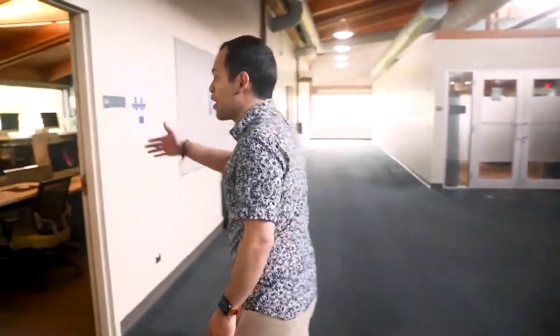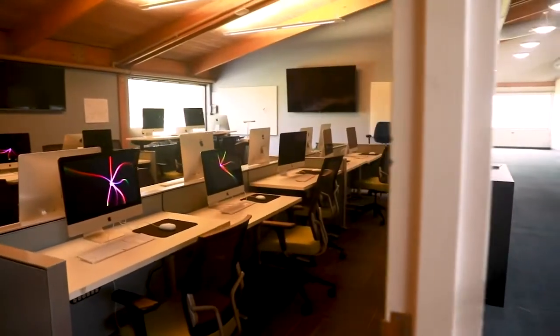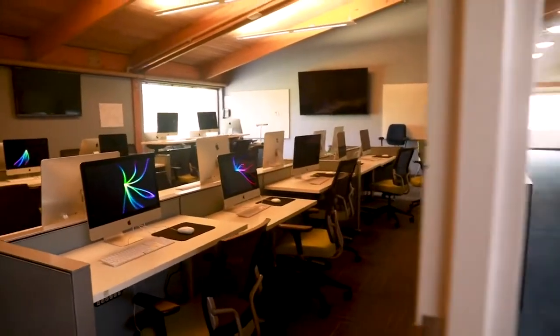Right behind me we have the Lou Building. This is home to our Mac lab, the Thrive Center, and our marketing department. Let's go check it out. In this building it's one of our favorites, especially for all of our creatives, because we have our Mac lab right over here. Here in our Mac lab we have 20 Macs, and each Mac has the Adobe Creative Suite along with so many other fun programs.